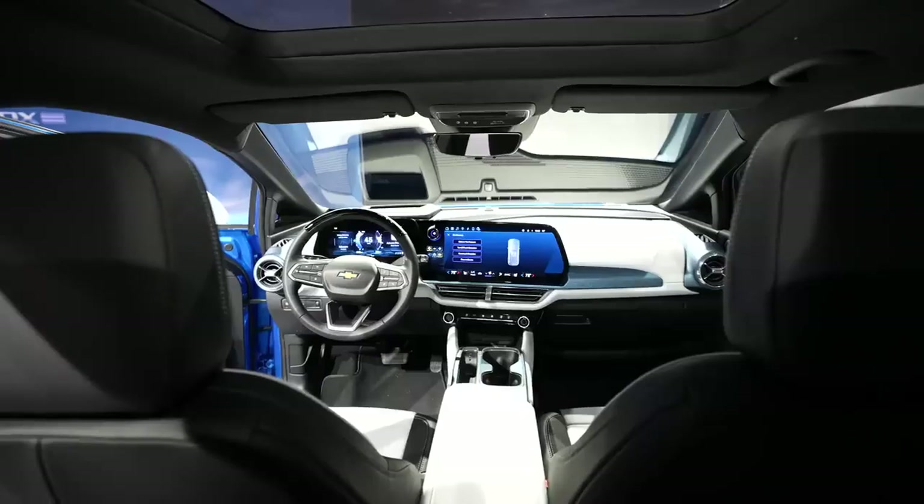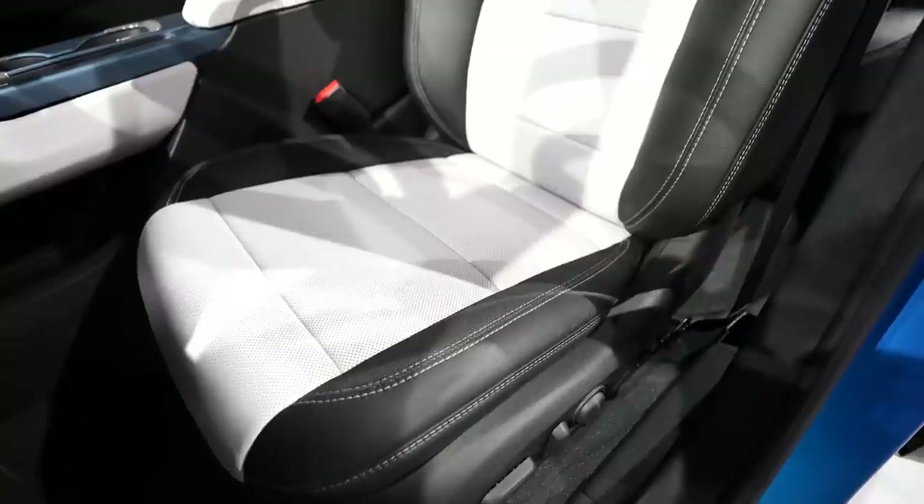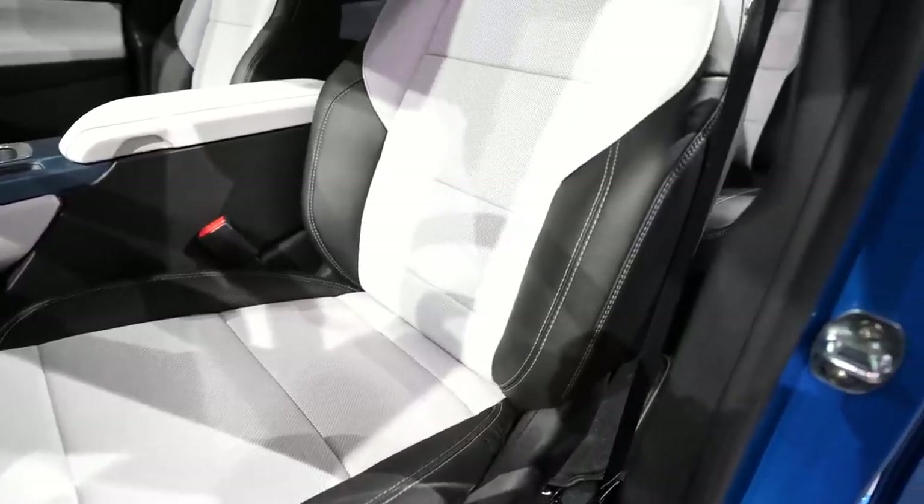Moving to the inside, you also get the two-tone look on the seats, and they are a mixture of cloth and leather. When I sat in it, it did wrap around me pretty well, so it was quite comfortable.